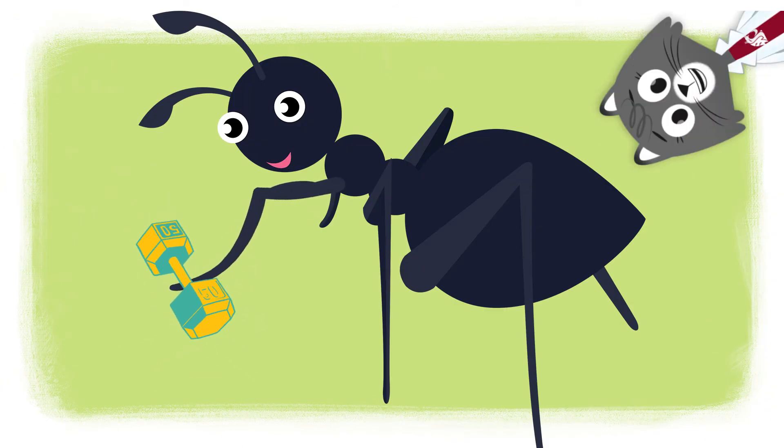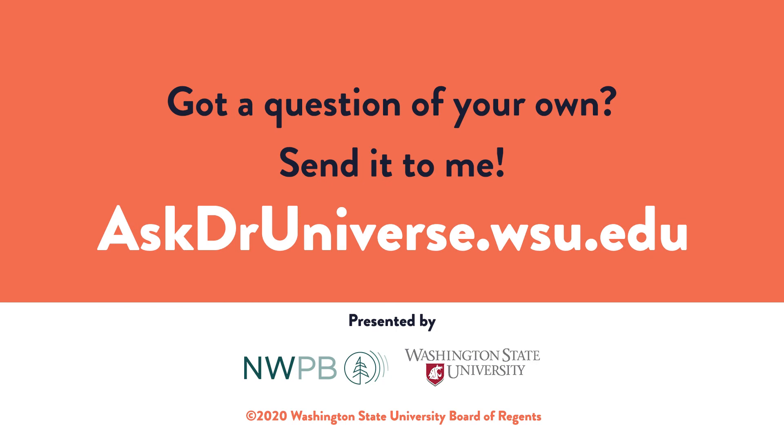It also helps keep organs and tissues healthy so insects can stay strong. Send me a science question of your own at AskDrUniverse.wsu.edu